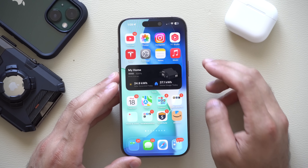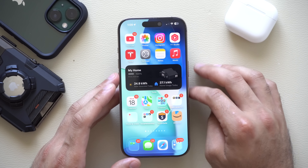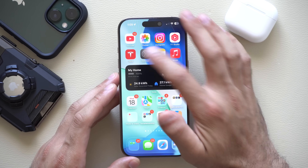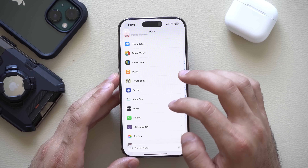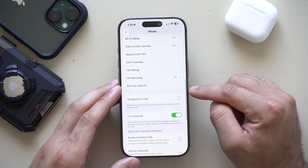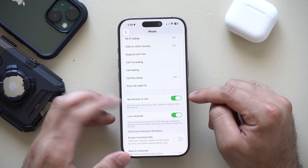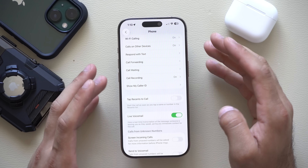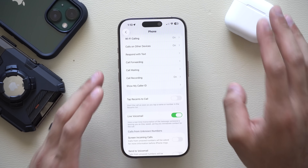Additionally, if you'd like to disable automatic dialing when you tap on a phone number, go into iPhone Settings, then Apps, scroll down to Phone, and you'll see 'Tap Recents to Call.' You can have this enabled or disabled. I personally prefer having it disabled to actually verify I want to make a phone call instead of just clicking on caller information.